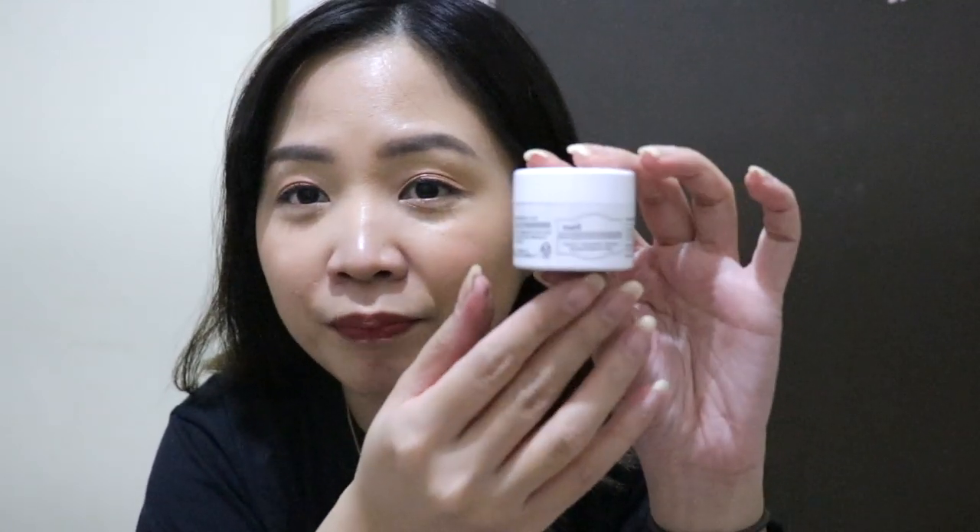This is the small deluxe size — so cute! The one I had before is already used up. It has a sweet, unique smell. Oh my gosh, I missed using this! It's a white jelly texture — super jelly and so bouncy feeling on the skin. It's very light, really brightening. An amazing product.